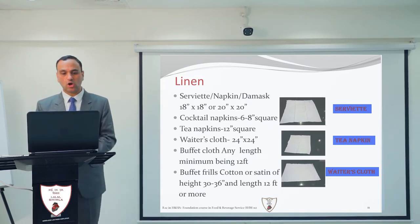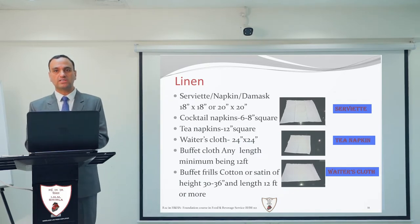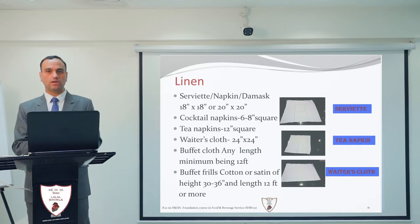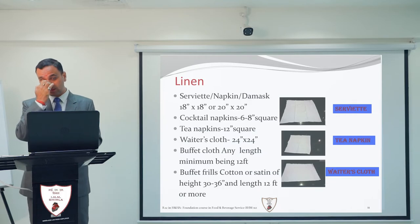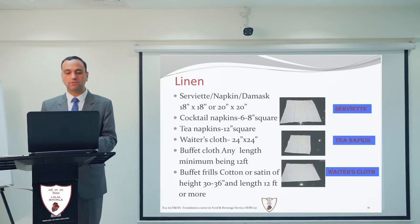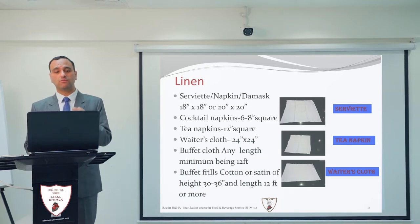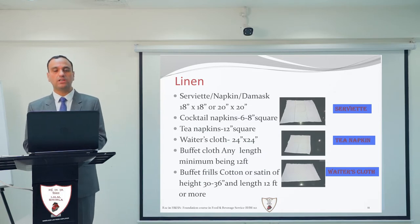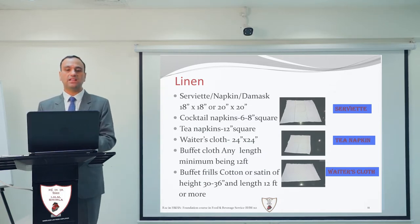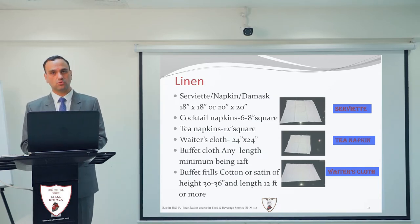Next is the buffet cloth. There is no fixed buffet cloth size — it varies according to the standard of the organization, but the minimum size is 12 feet. There are also buffet frills, which can be made of cotton or satin fabric. The height of the frill must be 32 to 36 inches, and the minimum length should be 12 feet, though it can be increased.